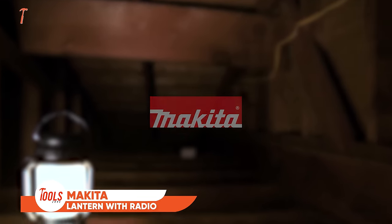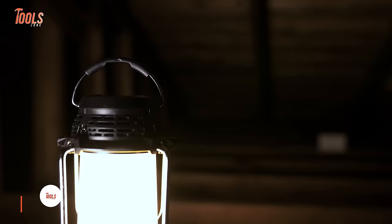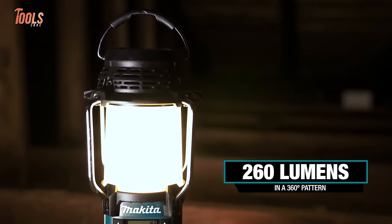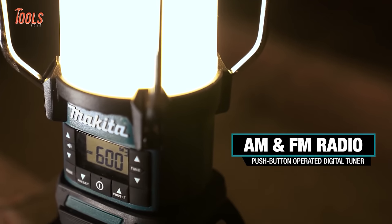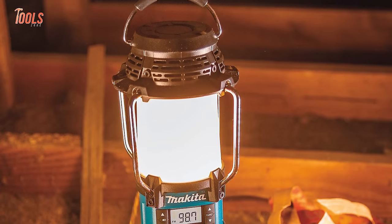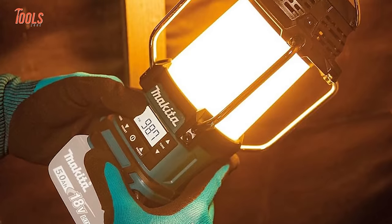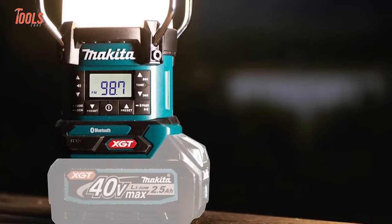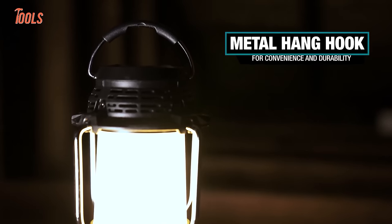The Makita 18V LXT Cordless Lantern with Radio is the perfect lighting and entertainment solution for worksites. It provides 360-degree illumination with 260 lumens of output to brightly light up any dark work area. The built-in digital radio lets you listen to AM/FM stations with 9 customizable presets, making work more enjoyable. Run the lantern for up to 16 hours or the radio for 52 hours on an 18V 5Ah battery — ideal for construction crews, plumbers, electricians, and handymen.